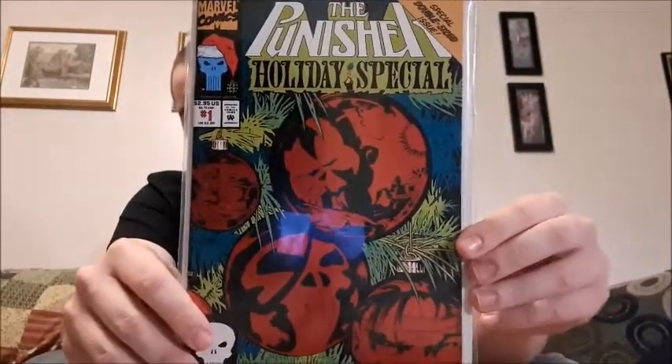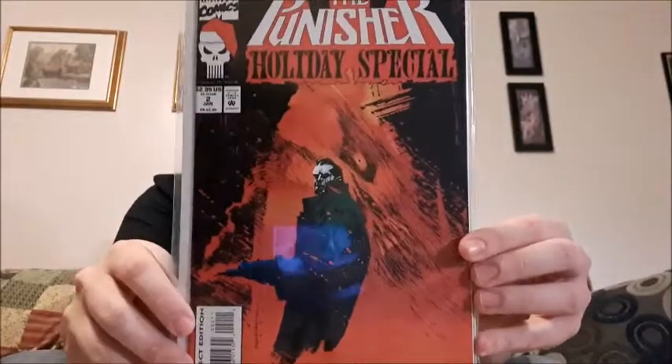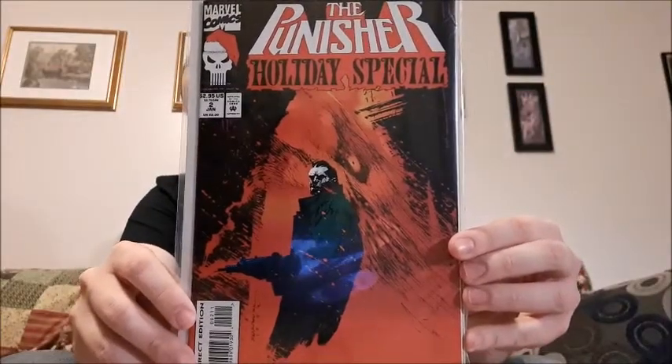I know it's past the holidays, but here is the Punisher Holiday Special, starting with issue number one. I think these are the only Punisher-only comics I have — I do have others where he's a special guest, but these are the only solo Punisher ones. This is issue number two and issue number three for the Holiday Special. I really like the Santa hat over the skull on the Punisher logo — really cool.